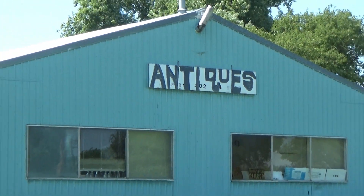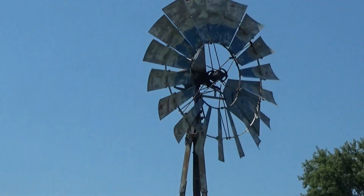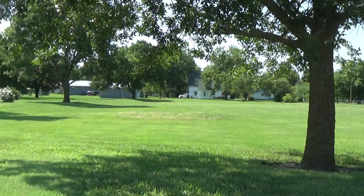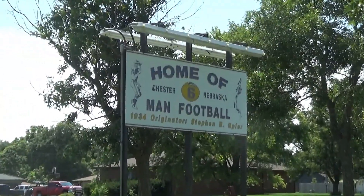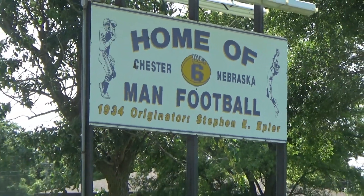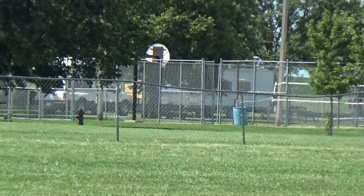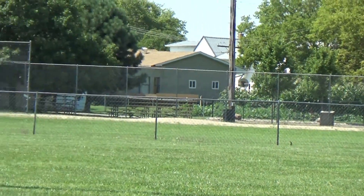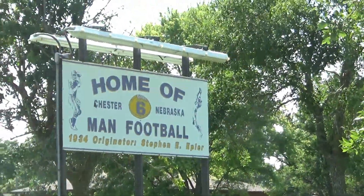They have an antique store with an antique windmill that is still running. I looked up Chester, Nebraska on Wikipedia, and it said that it is the home of six-man football — it was invented here. I guess that is Chester's claim to fame. When your town is this small and that's all the boys you can get to play football, I guess that's what you do — you invent football that only requires six guys.